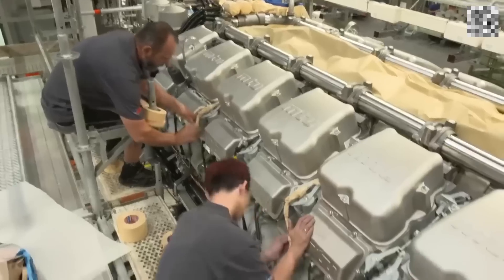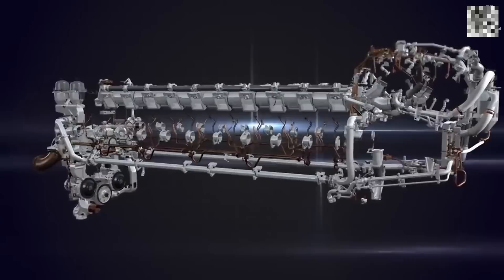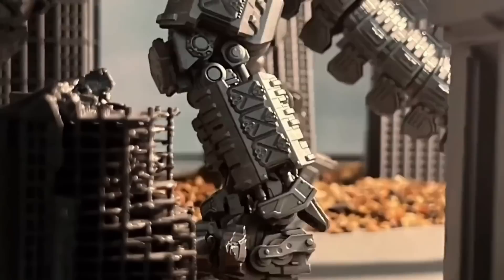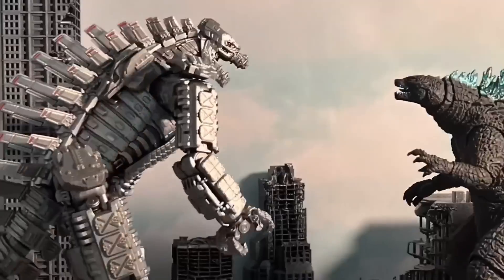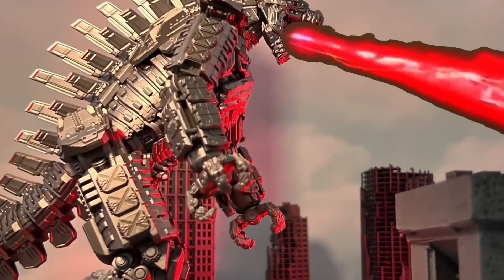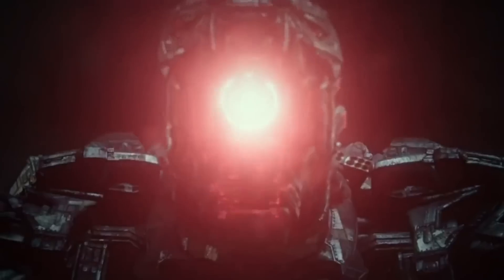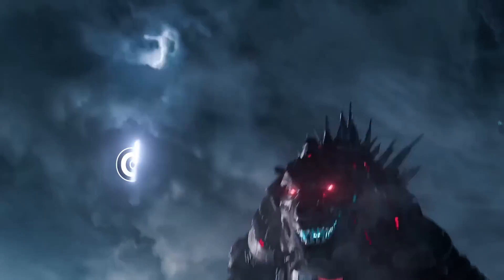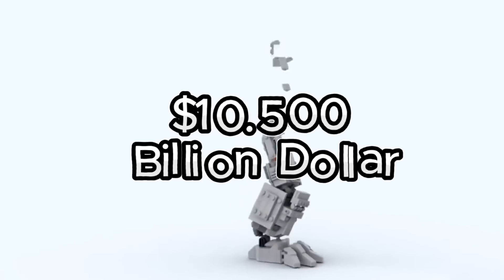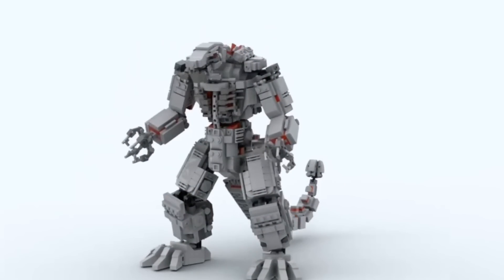Number three: engines and mechanisms — the heart of the giant. For Mechagodzilla to move, it would need engines, gears, joints, and hydraulic systems capable of lifting and controlling thousands of tons with precision. These components are vital for controlling its limbs, tail, jaw, and internal systems like weapons and propulsion. Assuming these mechanisms account for 20% of Mechagodzilla's total weight — 120,000 tons — and given their complexity, we estimate their cost at double that of the frame, around $25,000 per tonne. This brings the total to $10.5 billion, roughly 189 billion Mexican pesos.